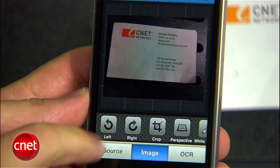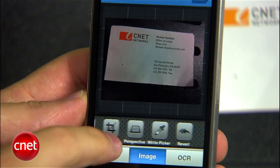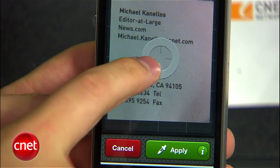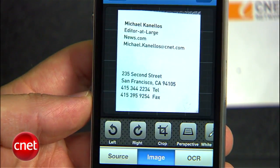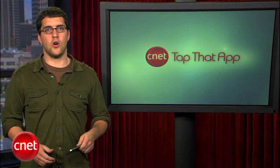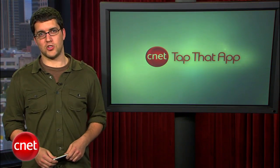Once you've taken a picture, you can rotate it left or right by 90 degrees, crop it, and correct the white balance. This makes it easier for the program to do its next step, which is to pull out all that information. Prismo uses optical character recognition, or OCR, to grab letters and numbers from your shot.